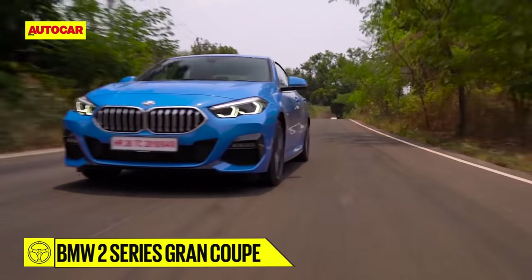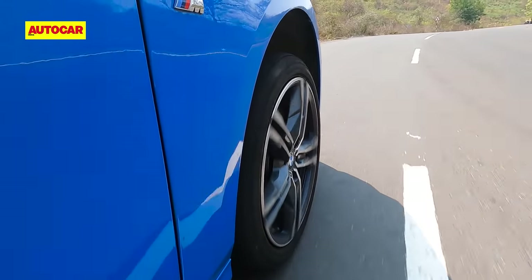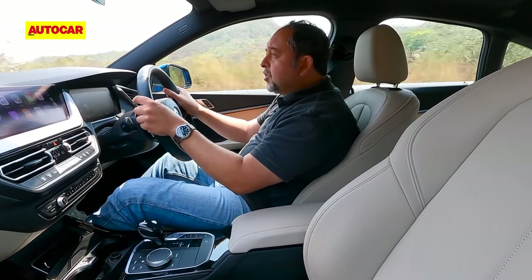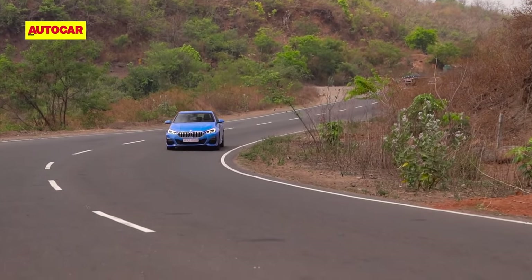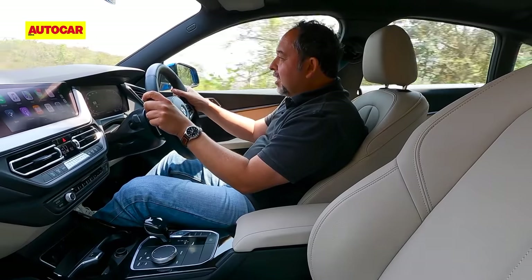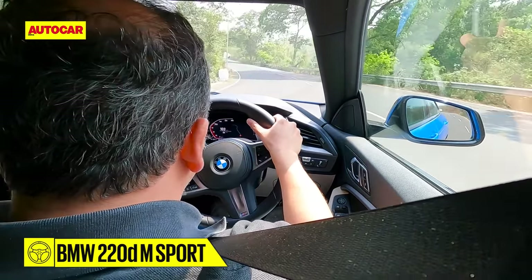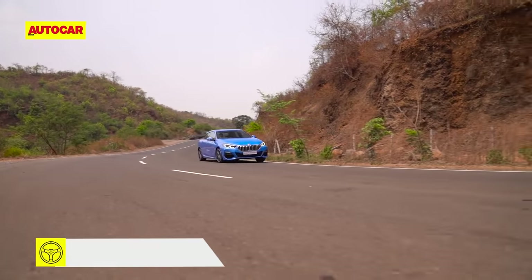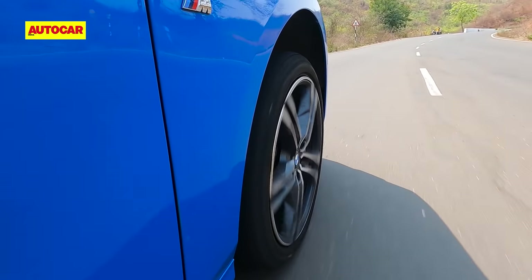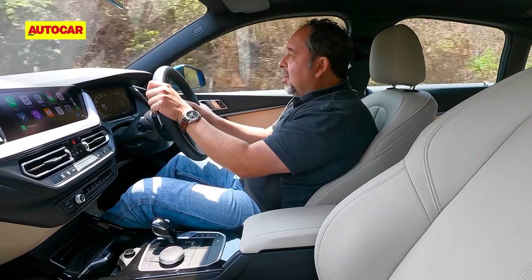In contrast, the terrier-like BMW just loves attacking corners and feels a lot sharper in the way it drives. With the BMW, the harder you drive it, the nicer and more confidence-inspiring it gets. The steering has a lot more weight and feel, it feels more poised in corners, it has a bit more grip, and although you can tell the drive goes to the front wheels, this clearly is the better driver's car.